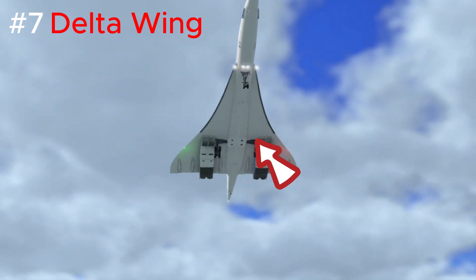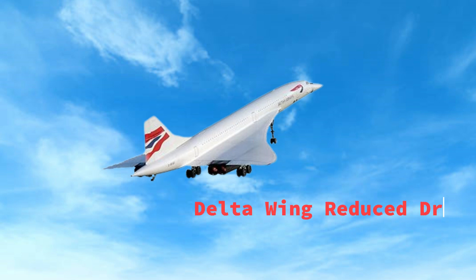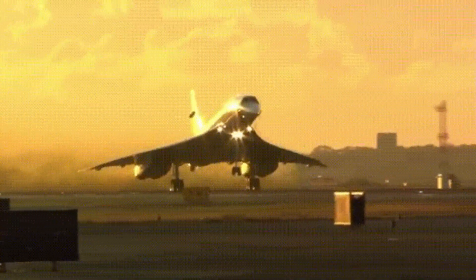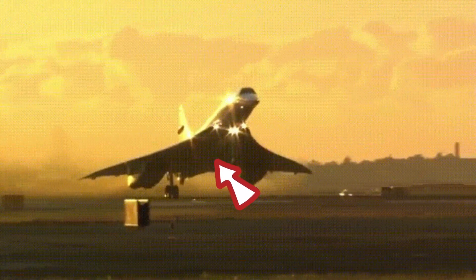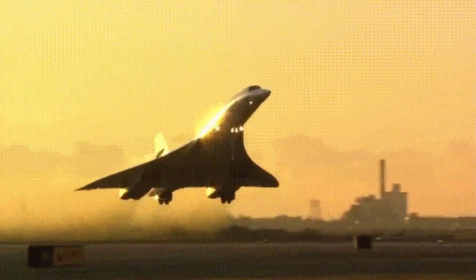Let's discuss the delta wing of the Concord. This distinctive wing shape played a crucial role in the aircraft's supersonic capabilities, reducing drag and providing exceptional lift. When the Concord pitched up, because of the large surface area, the Concord gained a lot of lift.